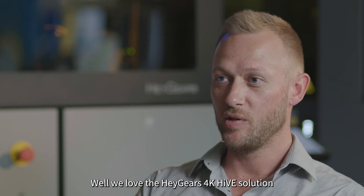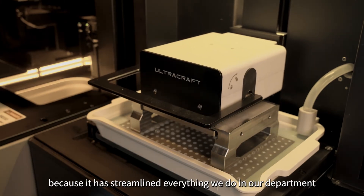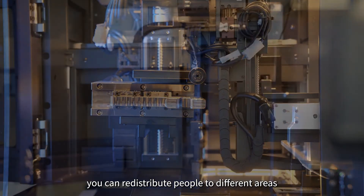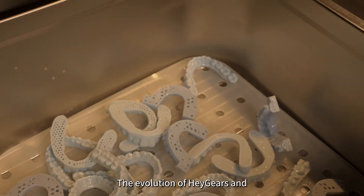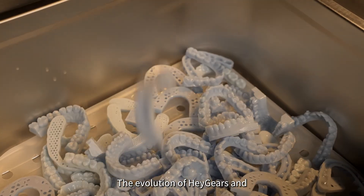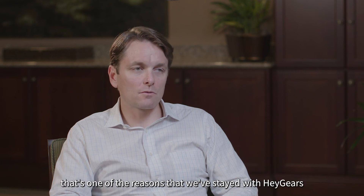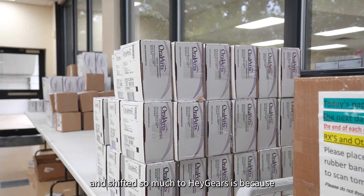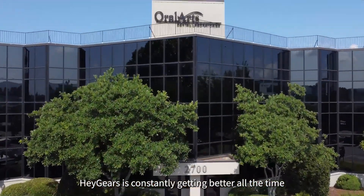We love Haygears' 4K solution because it has streamlined everything we do in our department. Because of the automation, you can redistribute people to different areas and just increase production. The evolution of Haygears and what they offer has been really fast. That's one of the reasons we've stayed with Haygears — because Haygears is constantly getting better all the time.